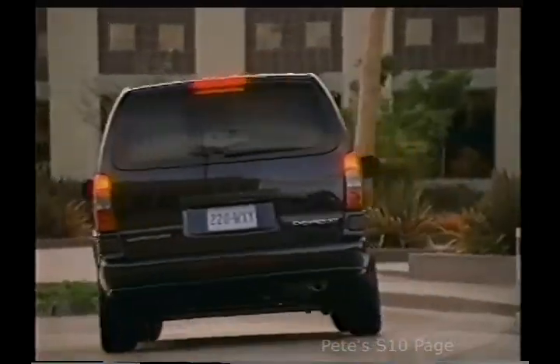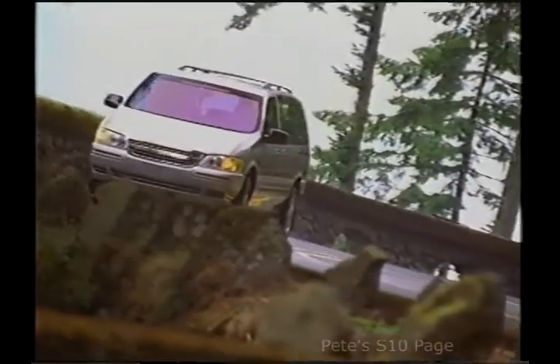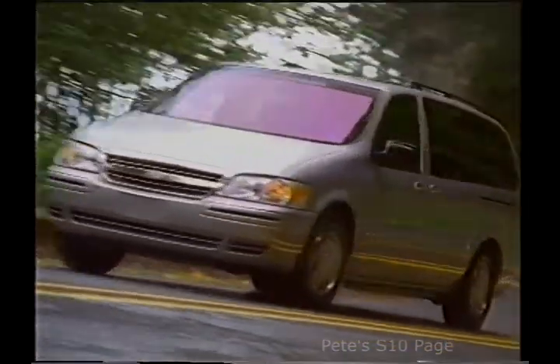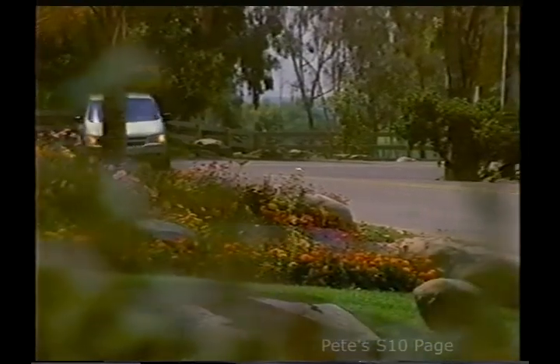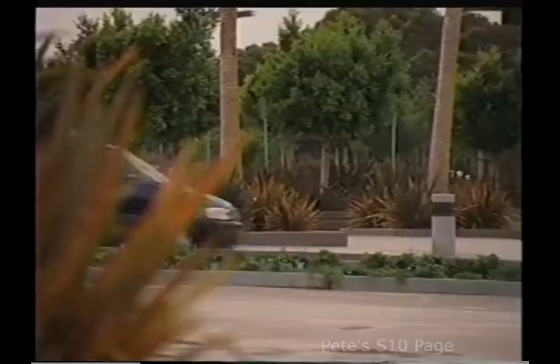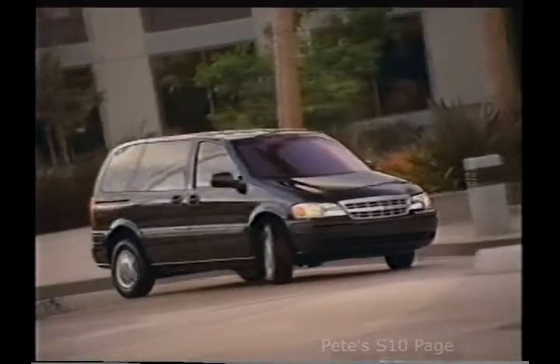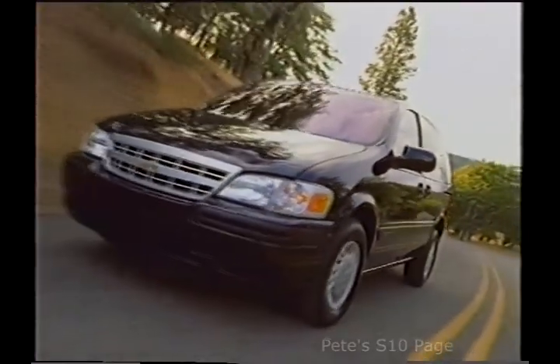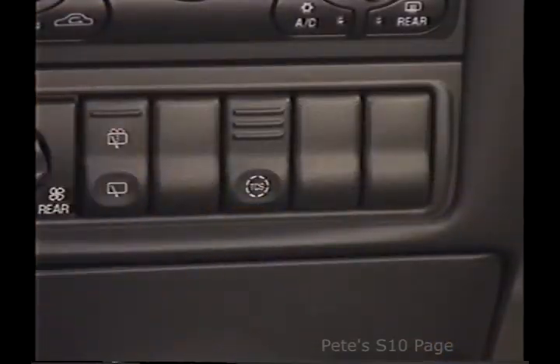Venture inspires a confident feeling of driver control with standard four-wheel anti-lock brakes. ABS provides smooth, even stops and helps maintain steering control on most wet and slippery surfaces, especially during hard braking. Venture's standard power rack and pinion steering also helps enhance driver control. Further driver reassurance is offered with the full-range traction control system, standard on LT and optional on LS and Warner Brothers editions. When the system senses either or both drive wheels slipping, it automatically reduces engine torque and modulates the brakes to help reduce wheel slip. The system can be deactivated by the driver when circumstances warrant.